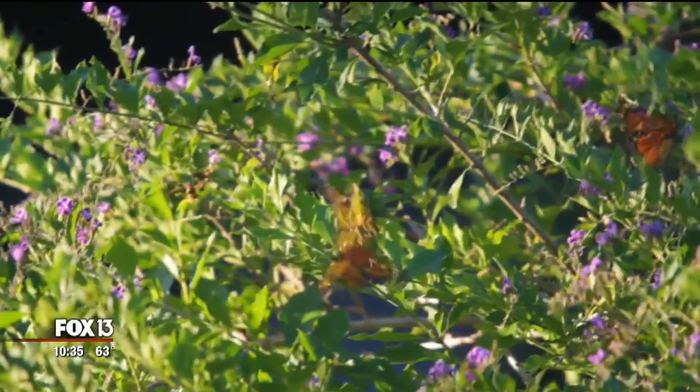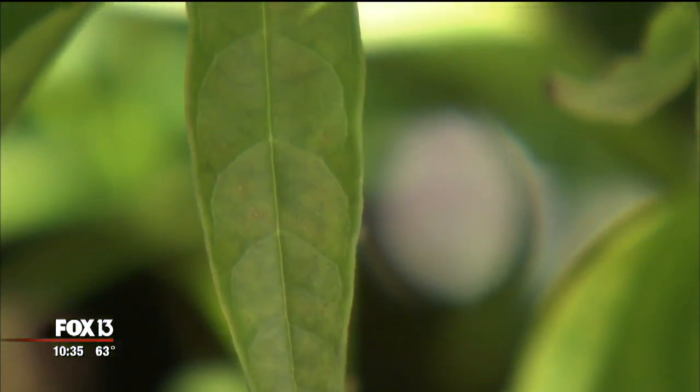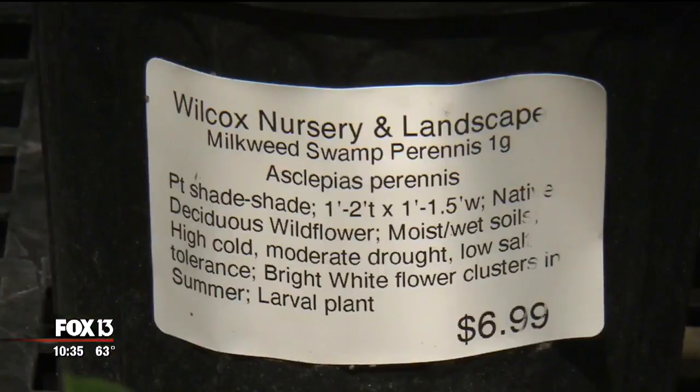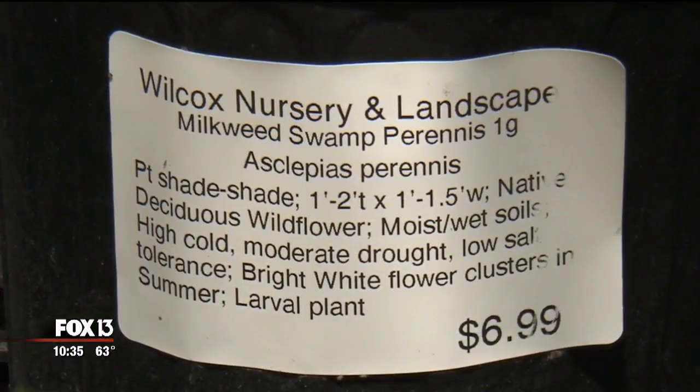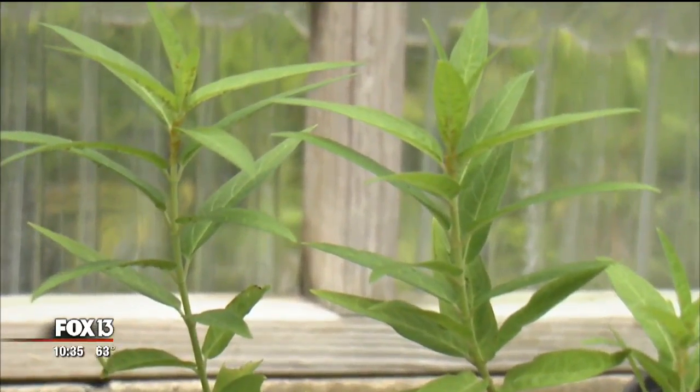That doesn't sound like a lot, but when you realize the traditional numbers were about one billion, it puts it in perspective. Researchers linked the decline to a drop in milkweed due to urban sprawl, and there's been a concerted effort to replant. Local nurseries tell us they're working to stock up on the right species so butterfly lovers don't make a milkweed mistake.